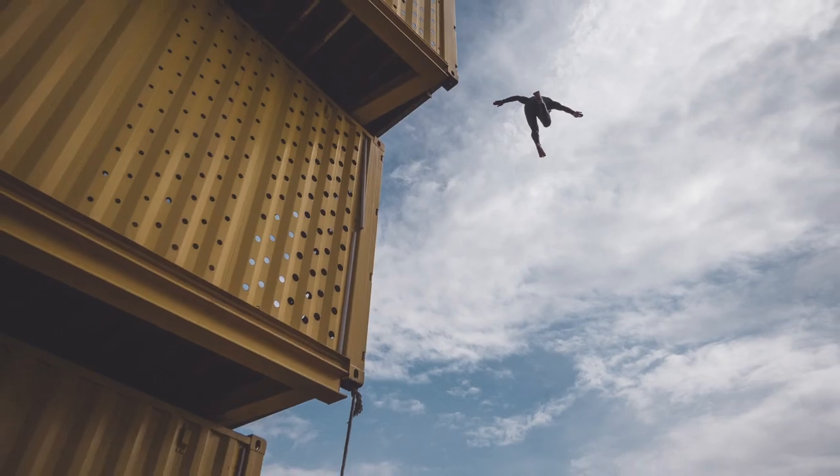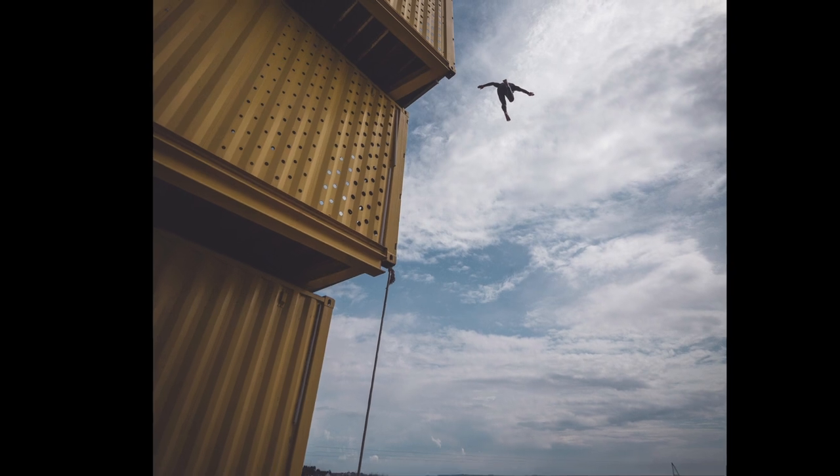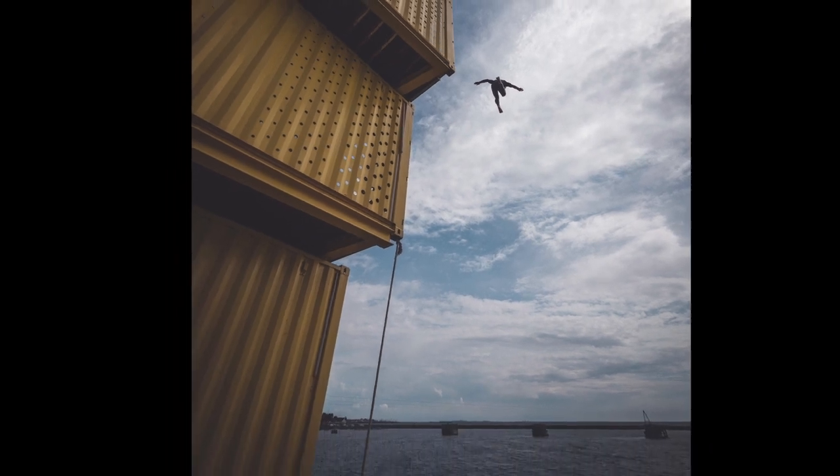I didn't quite muster the courage to do any big jumps myself — I managed the harbour wall a load of times. I'm not good with jumping from heights, basically. Climbing, not too bad; jumping from heights, not that great. But I was quite proud — I managed to push myself a little bit, and I think next year, if and when I go back, I'll be able to do seven metres without too many problems.